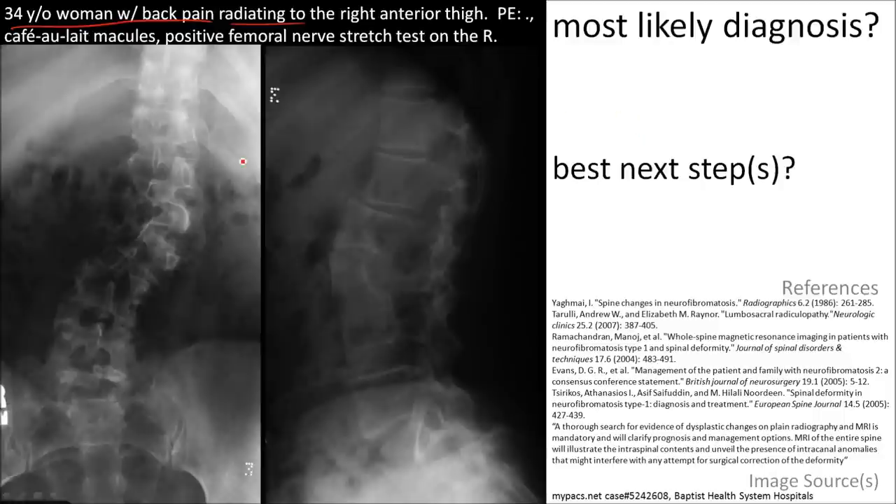Note the acute scoliotic curve, posterior vertebral body scalloping at multiple levels, an increase in the dimensions of the intervertebral foramen here and also here, and erosion of the pedicles.